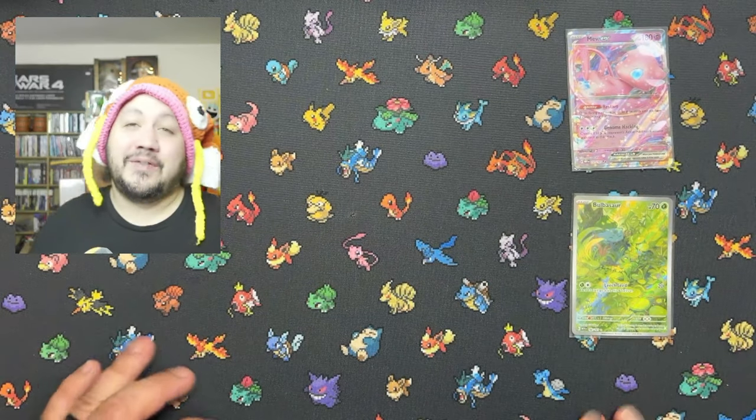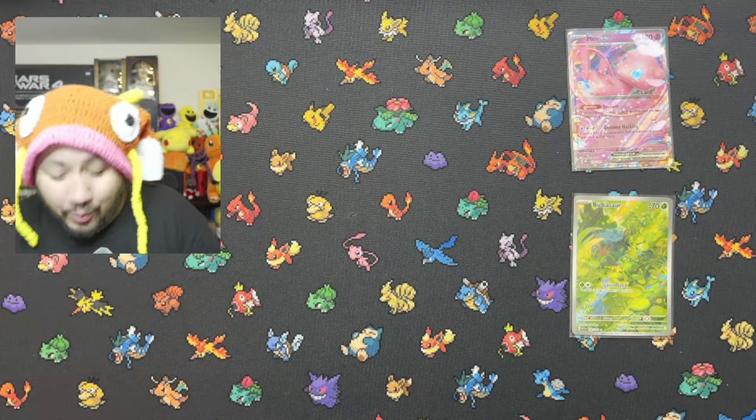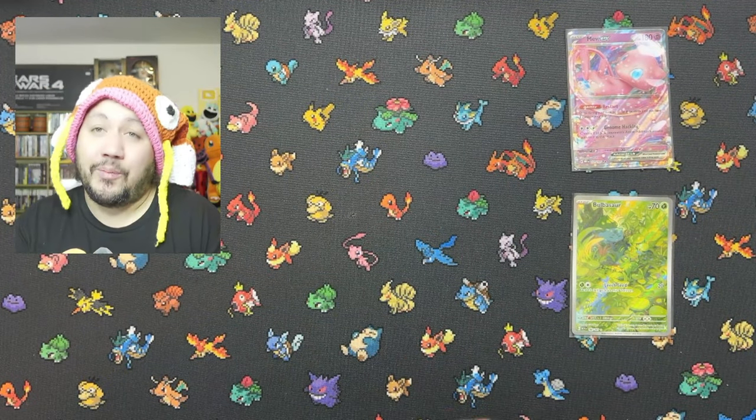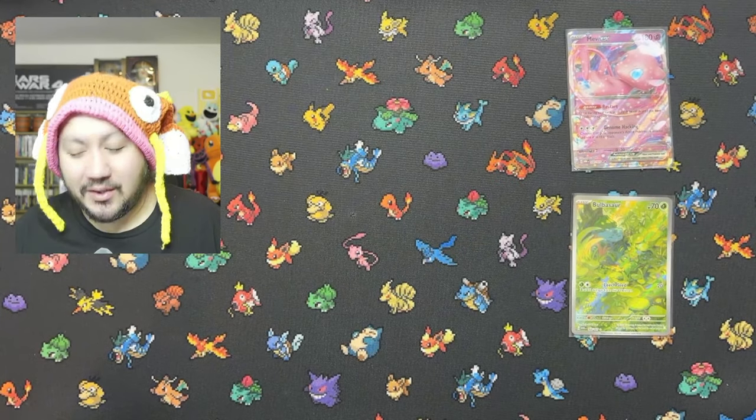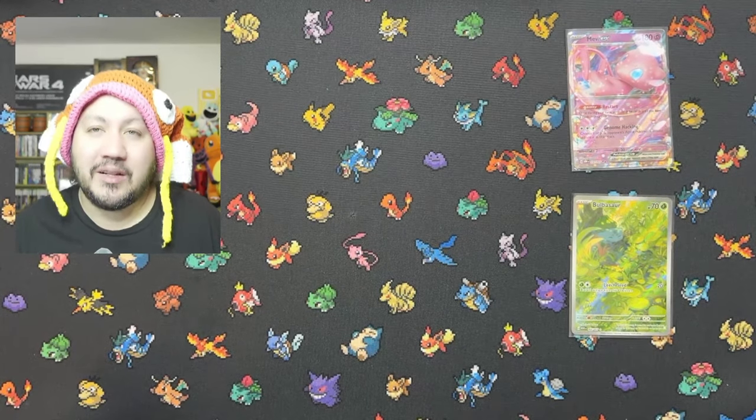And the last card of the video — we got a Dragonite reverse! Hope you guys enjoyed this video. If you want to see me open more Pokemon 151 or more Pokemon-related content, let me know down below. See you guys on the next one — let's customize the world!